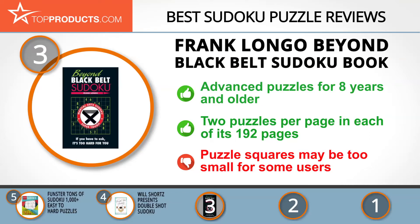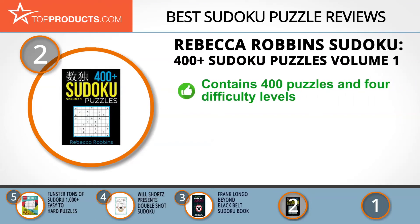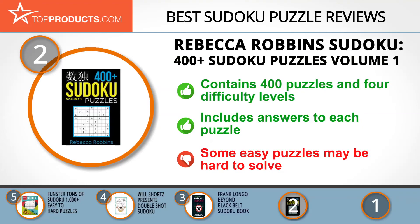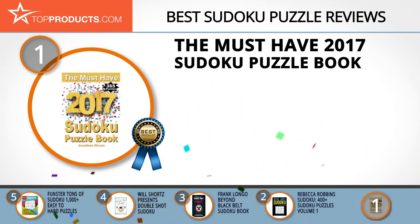Knowing that budget can be an important consideration, our number two pick for best value is the Rebecca Robbins Sudoku: 400 Plus Sudoku Puzzles Volume 1, brought to you by Fritzen Publishing LLC. Rebecca Robbins is an activity book brand with a massive library including Jade Summer art books. This sudoku puzzle book contains 400 puzzles spanning four difficulty levels, includes answers to each puzzle, and provides hours of entertainment, though some of the easy puzzles may be hard to solve.